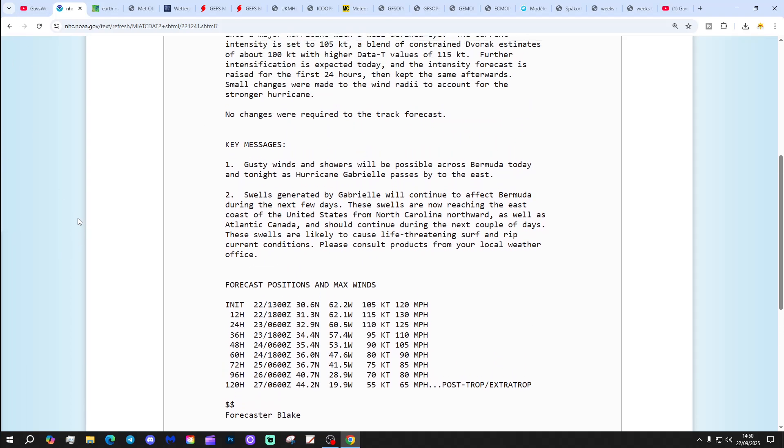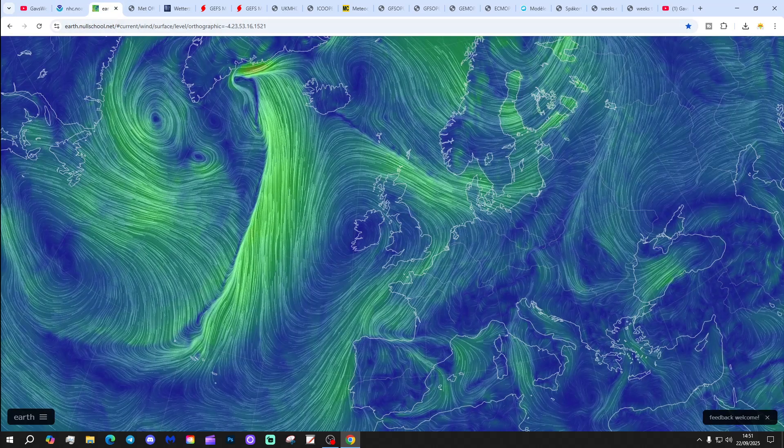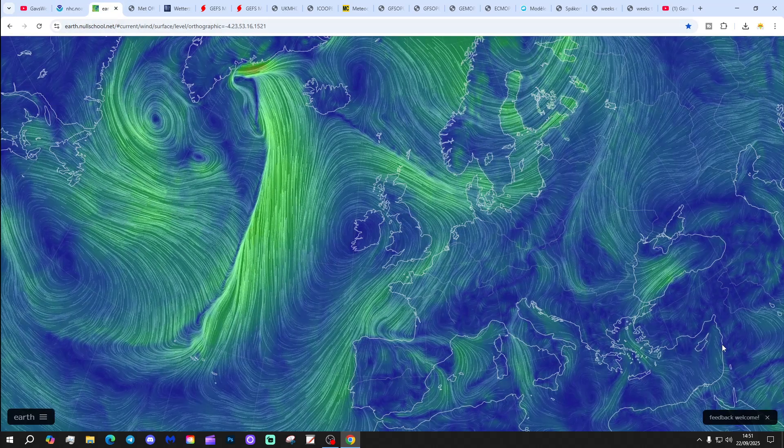It looks like things are developing with the hurricane season. As we said in winter updates number one and two, it is actually quite an average hurricane season at the moment - we are a little bit below average for overall numbers and also for accumulated cyclone energy (ACE). But it looks like the season might be powering up a little bit. We are in peak season of course, and we'll keep you updated.